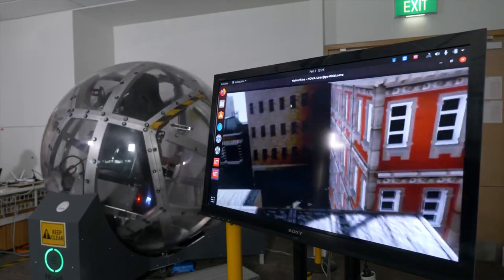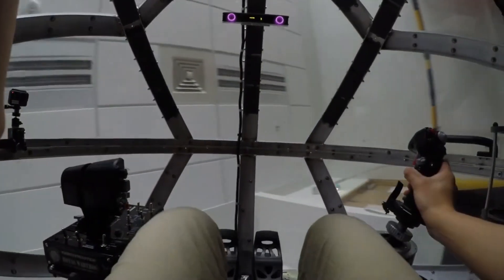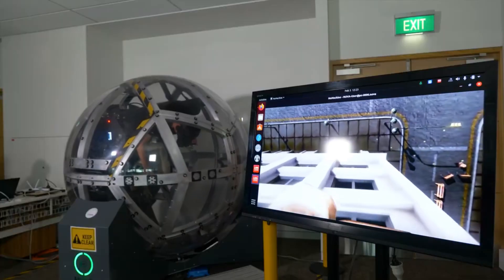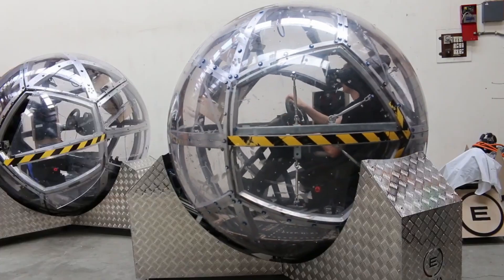The team managed to raise enough funds to move the project out of a leaky garage and into a half office in a condemned building. Eventually, the Nova Fi3 platform was completed and the company moved into a proper facility. The final product measures about 2 meters on each side and weighs less than 500 kilograms, making it portable and easy to transport using a pallet jack or shipping container.